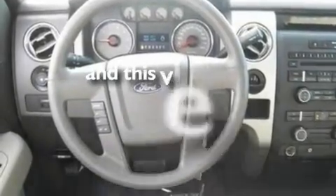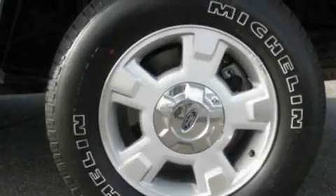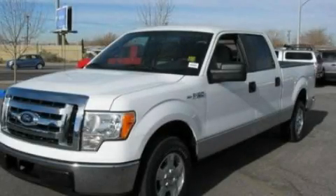This vehicle has fewer than 20,000 miles on the odometer. This automobile won't last long at this price — call and arrange a test drive now.